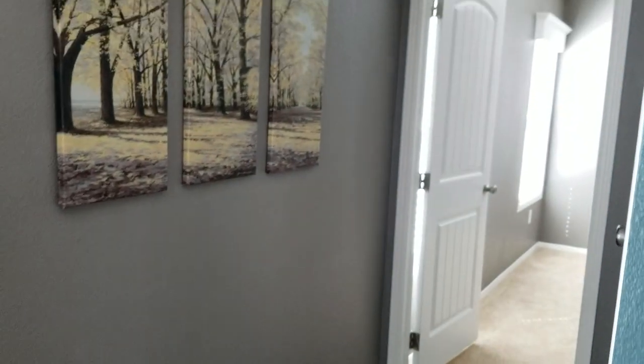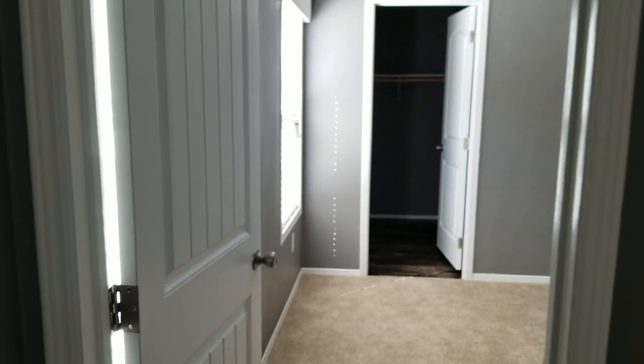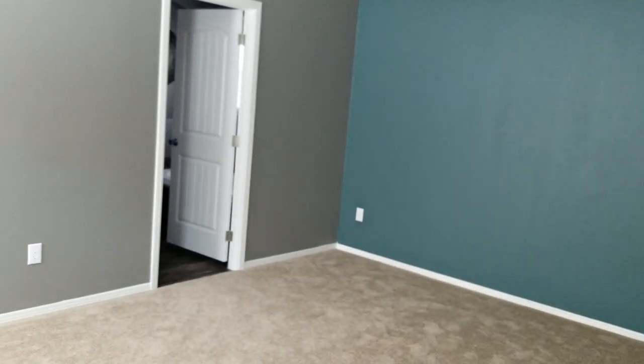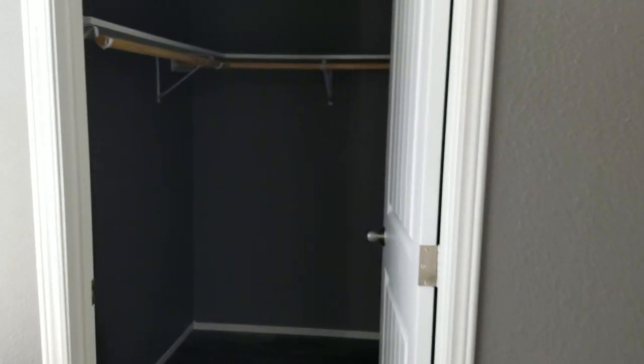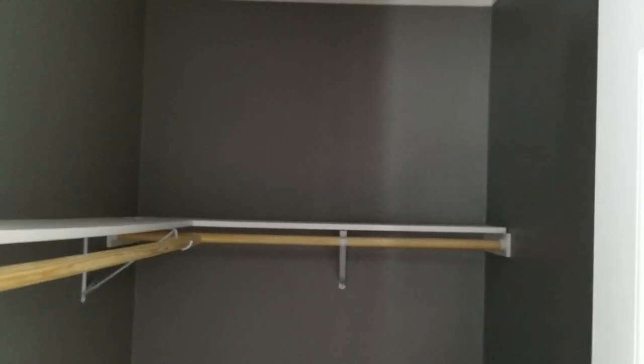Coming back into the master bedroom — it's a very large, oversized master bedroom, about 12 by 17. It's hard to give you a perspective since the camera doesn't do that wide angle thing. It's got a nice walk-in closet with plenty of hanging space. You can double the rods if you want, and it has LED lighting.